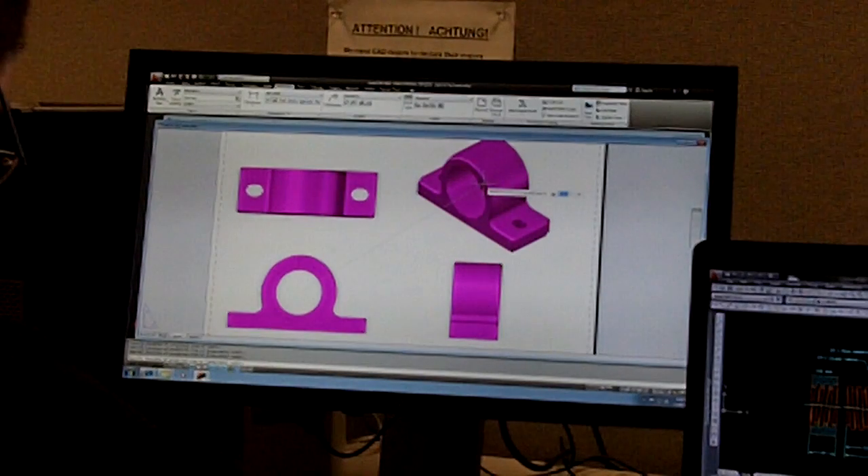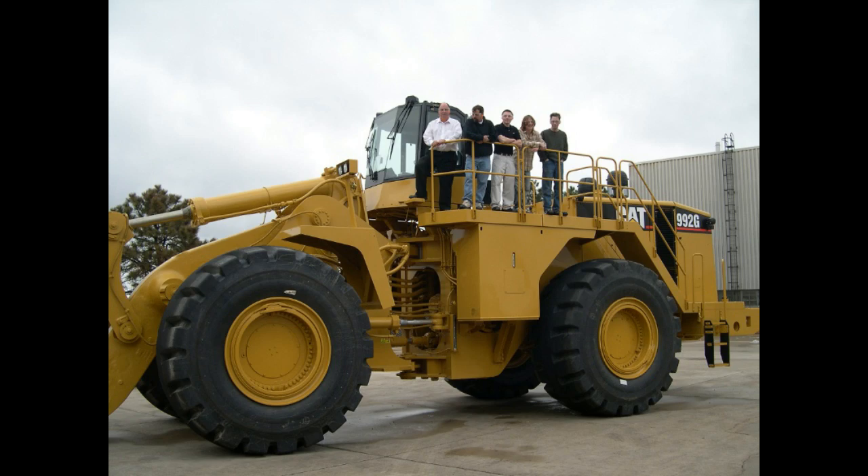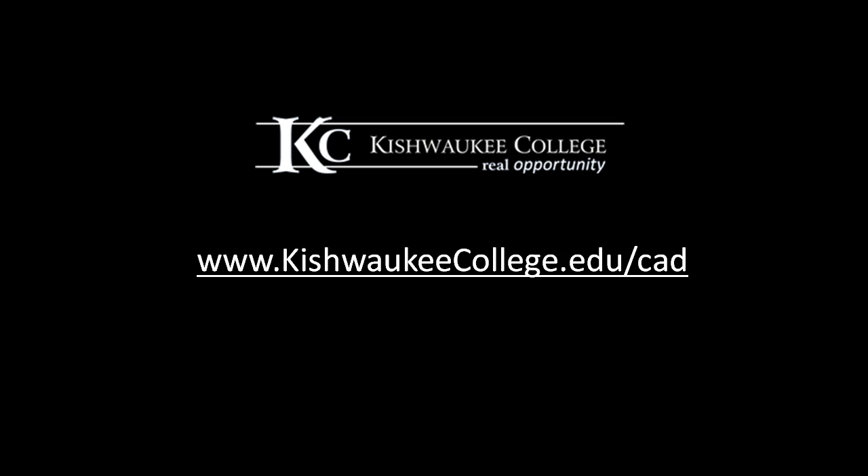The answer is simple: well-educated graduates in demand by employers.